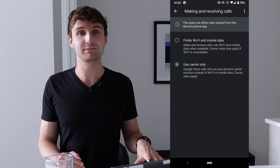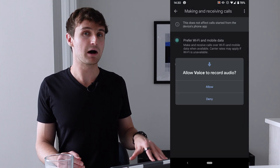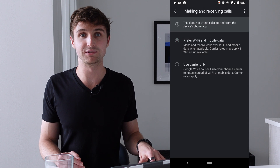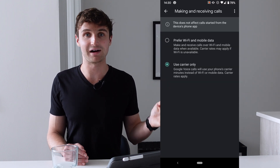If you want to call out using your Google Voice number internationally, use the Google Voice app and change the setting from prefer using the cellular network to prefer using mobile data and Wi-Fi. Don't forget that when you want to go back to calling over the cellular network, you need to reverse these settings: turn airplane mode off, and in the Google Voice app, switch back to the use carrier only setting.